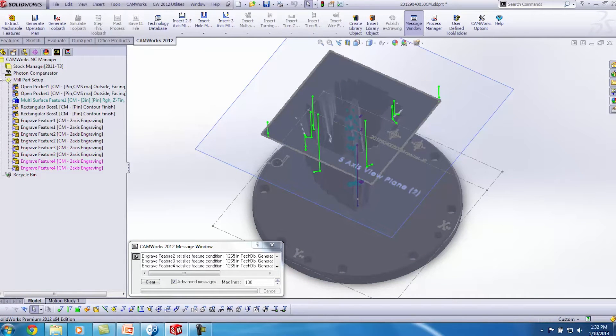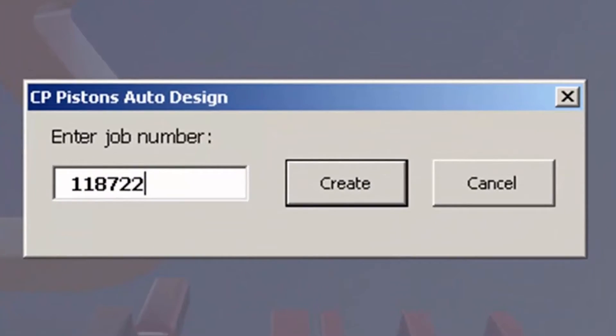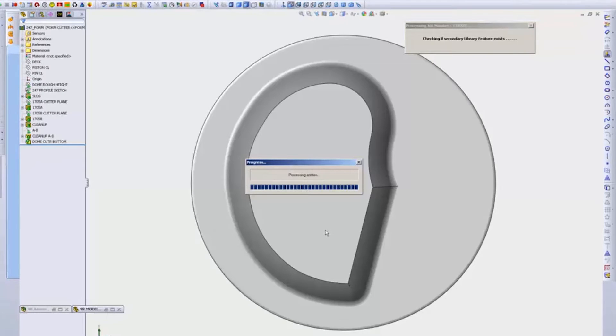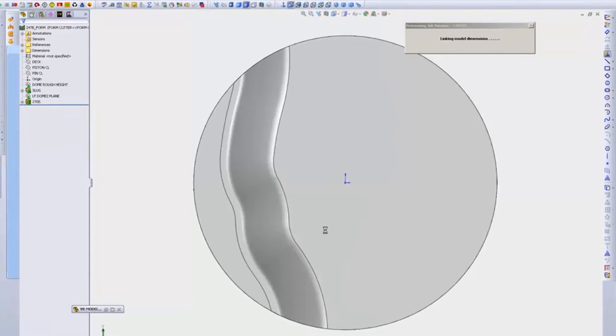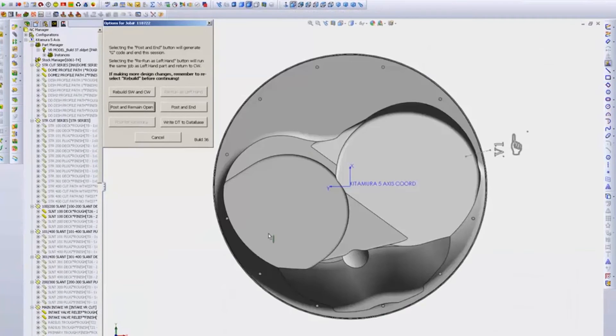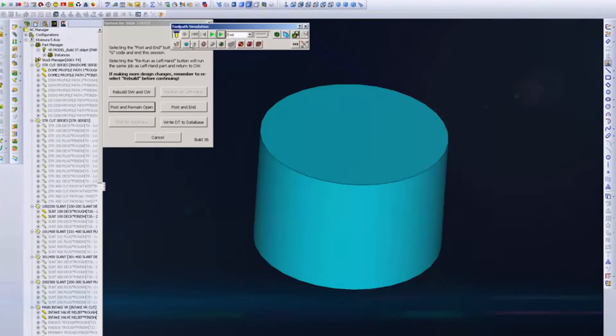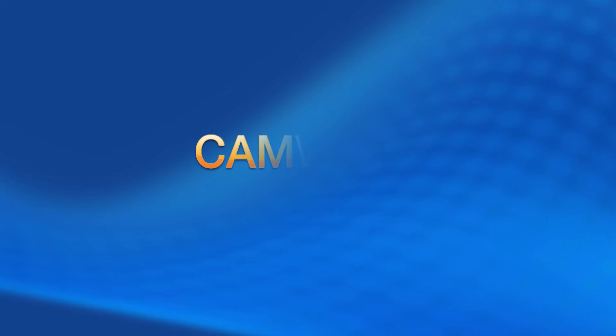The superior technology can dramatically reduce your delivery times and exponentially increase your production. Program and machine between 100 and 200 parts a day. Cut your delivery time to less than 24 hours. Manufacture and ship thousands of one-off parts in a few short months. Sound impossible? With CamWorks APIs, this and more is possible. Deliver more parts faster with higher quality than was ever possible before. Stop settling for being less than the best. CamWorks — success through automation.